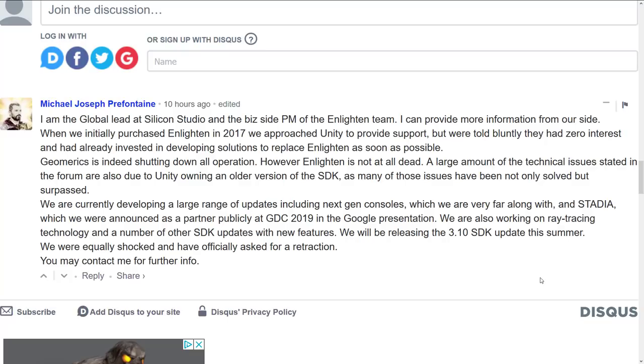I am the global lead at Silicon Studio and the biz side PM of the Enlighten team. I can provide more information from our side. When we initially purchased Enlighten in 2017, we approached Unity to provide support, but we were told bluntly they had zero interest and already had invested in developing solutions to replace Enlighten as soon as possible. Geomerics is indeed shutting down all operations. However, Enlighten is not dead. A large amount of the technical issues stated in the forum are also due to Unity owning an older version of the SDK, as many of those issues have been not only solved but surpassed. We are currently developing a large range of updates, including next-gen consoles, which are very far along, and Stadia, which we were announced as a partner publicly at GDC 2019 in the Google presentation. We're also working on ray tracing technology and a number of other SDK updates with new features. We will be releasing the 3.10 SDK update this summer. We were equally shocked and have officially asked for a retraction. You may contact me — Michael Joseph Prefontaine over at Silicon Studios — for further information.